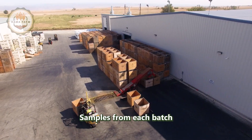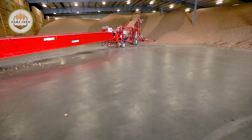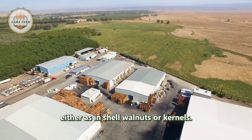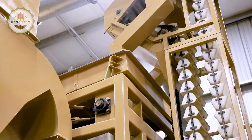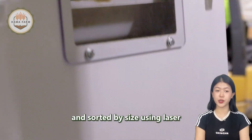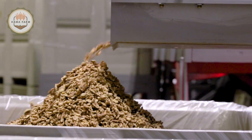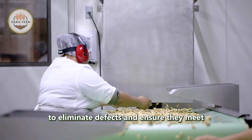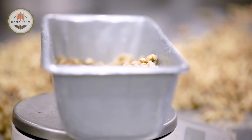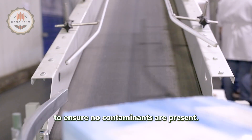Before production, samples from each batch are taken to evaluate the kernel quality, color, and edible yield ratio. When customers place an order, the walnuts are processed according to their requirements, either as in-shell walnuts or kernels. For the kernels, walnuts are shelled, screened to remove any remaining shell fragments, and sorted by size using laser sorting machines. Next, the kernels undergo manual quality inspection to eliminate defects and ensure they meet the highest standard. Approved kernels are then packaged, sealed, labeled with the production date, and scanned through an x-ray system to ensure no contaminants are present.